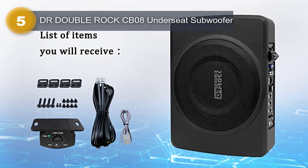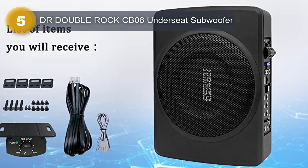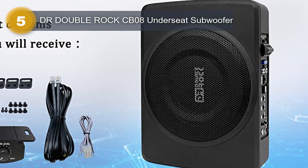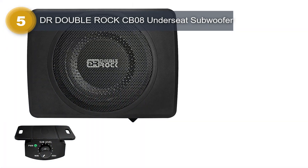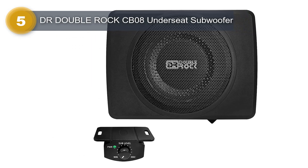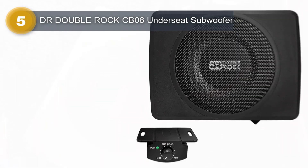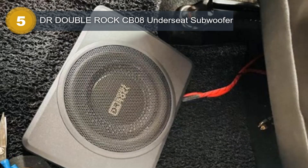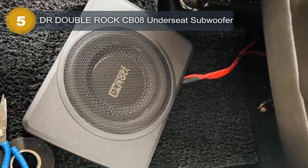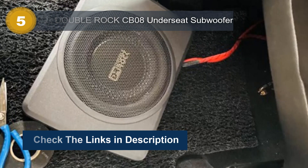Additionally, the subwoofer comes with a remote control, which makes it easy to adjust the volume and bass levels while driving. This subwoofer is designed to be mounted under the car seat, making it a perfect space-saving option for those who don't want to sacrifice their car's trunk space. It is also very easy to install, thanks to its RCA connectivity technology. Overall, the DR Double Rock subwoofer is an excellent option for anyone who wants to add serious bass to their car's audio system, with its compact size, high power output, and easy installation.